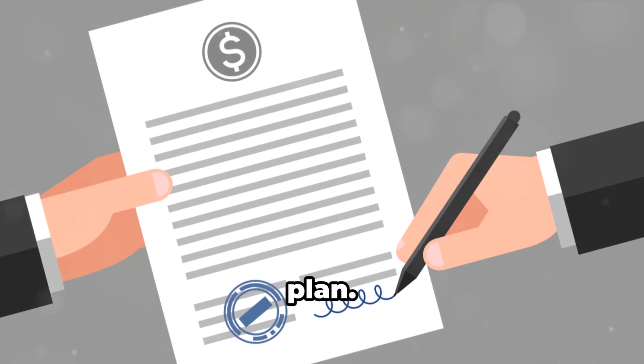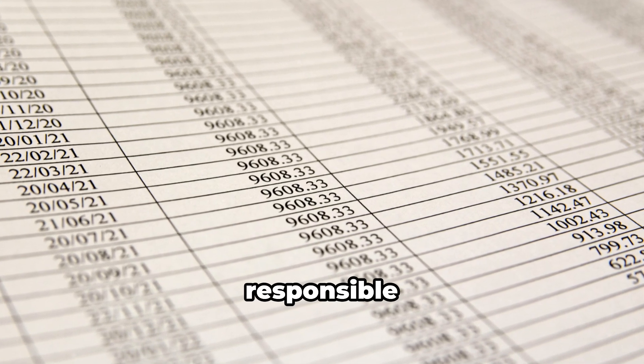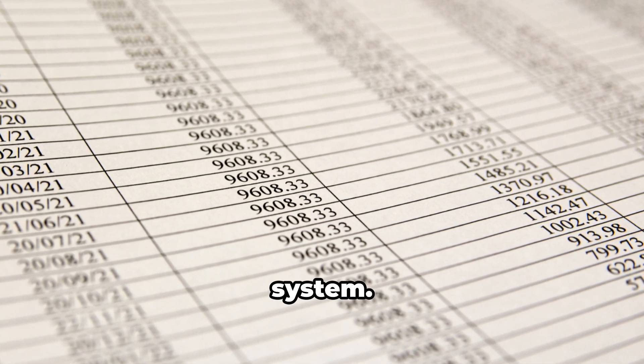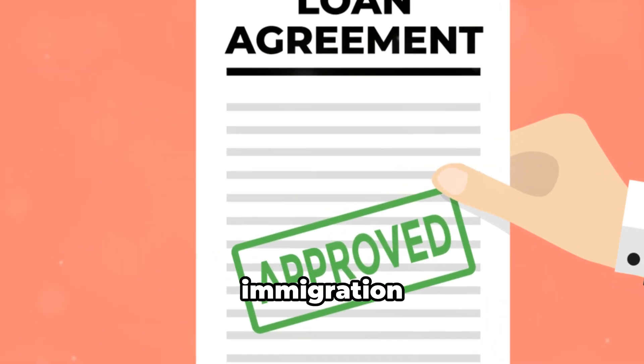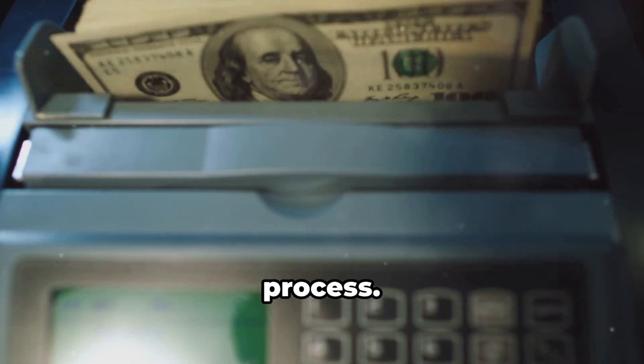If you're relying heavily on borrowed money, Canadian officials may want to see a very solid repayment plan. They're looking for reassurance that you're financially responsible and won't become a burden on their system. Remember, immigration is a big decision and showing financial stability is a key part of that process.